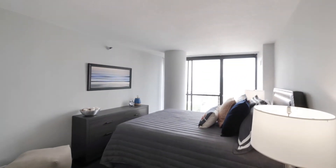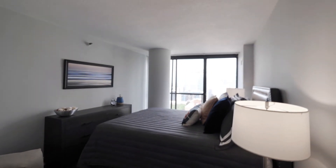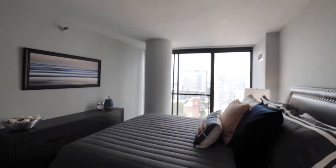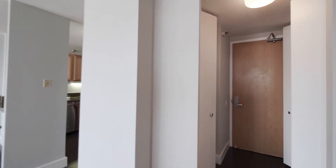The bedroom has the same floor-to-ceiling windows and west-end sunset view that you saw in the living area. There's a deeper-than-normal closet in the bedroom, and two nice-sized closets with organizers as you enter the unit.